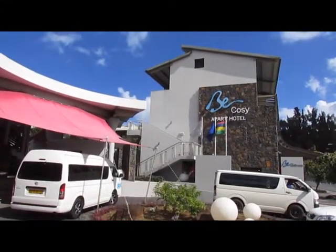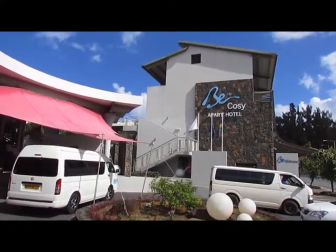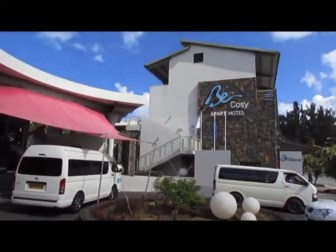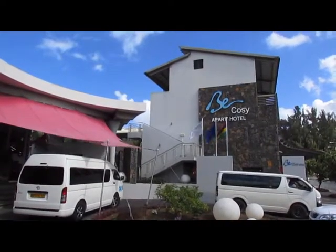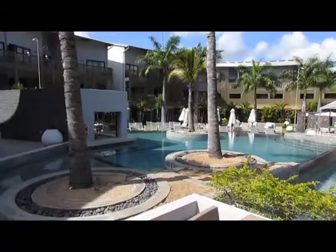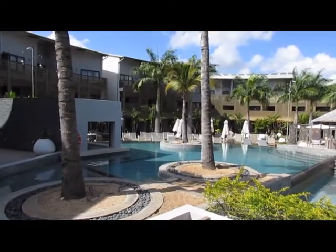We're in Mauritius and staying at the Be Cozy Apart Hotel, self-catering in the little village of Troubysh on the beach. Here we have it, the Be Cozy Hotel.